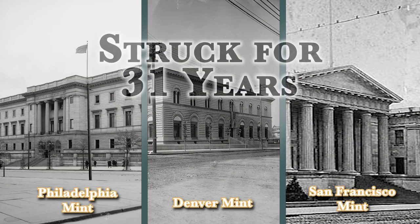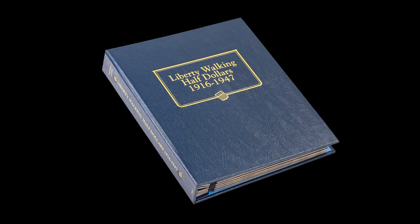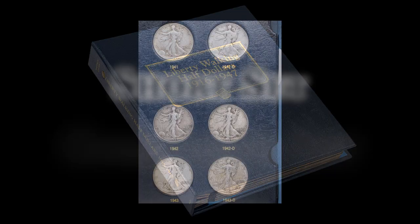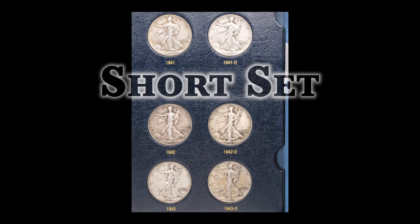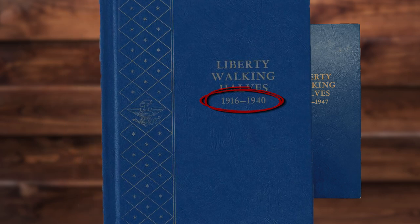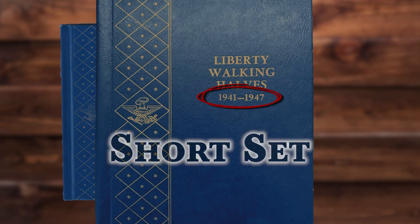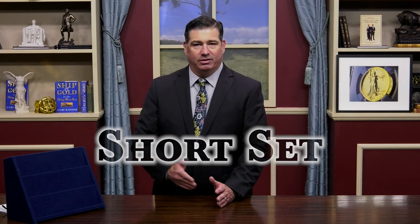Given that it was struck for 31 years at three different mint branches, there's a wide range of options available to Walker collectors. Besides trying to put together a complete set, many collectors try to put together what's called a short set. The Walking Liberty series is such a large series that the Whitman album was split into two books — one covering 1916 to 1940 coins, and the second containing 1941 to 1947 coins. That second book was known as the short set, and it contains exactly 20 coins due to the different mint marks.